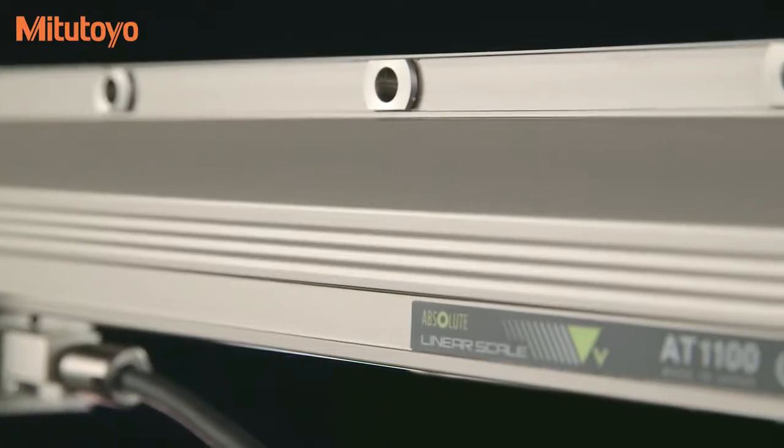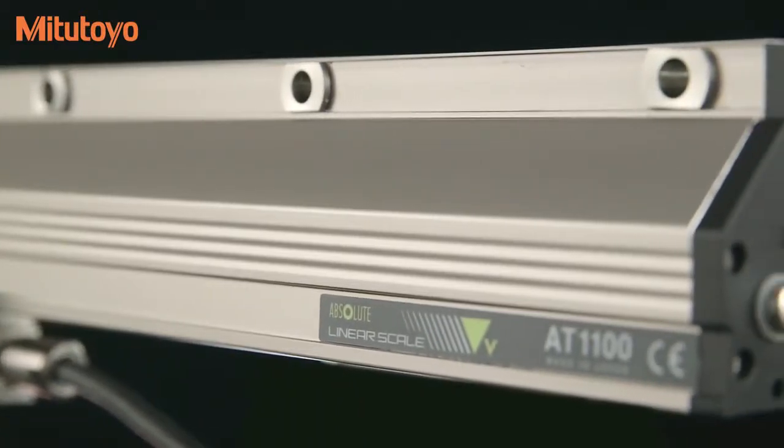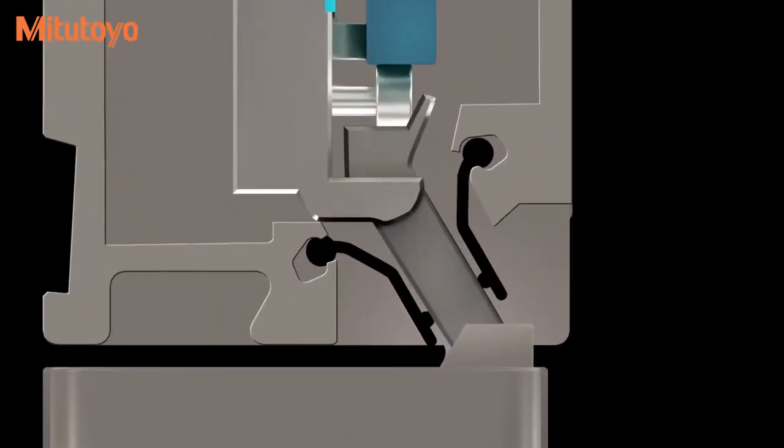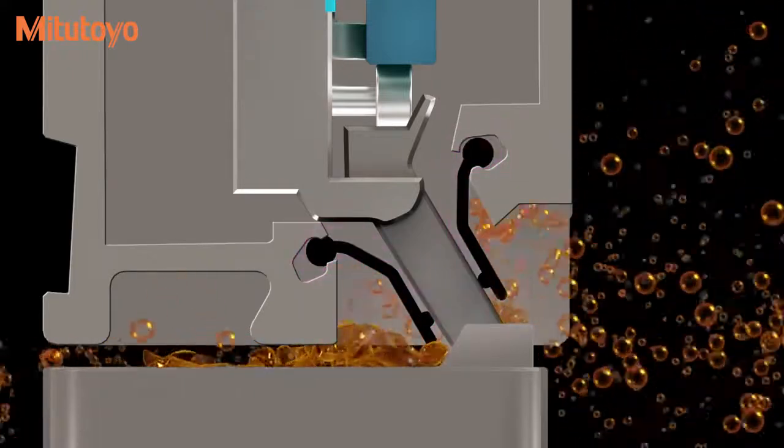The unit's robust housing uses industry standard machine tool mounting dimensions. The innovative shape and location of the detector track in the aluminum frame provides a highly effective defense against the contamination of the scale and sensor, even in harsh environments.